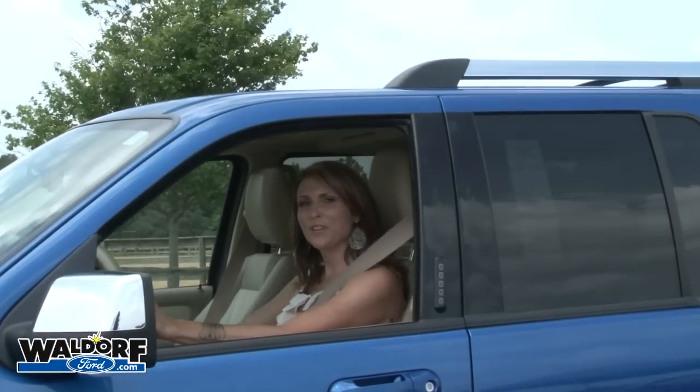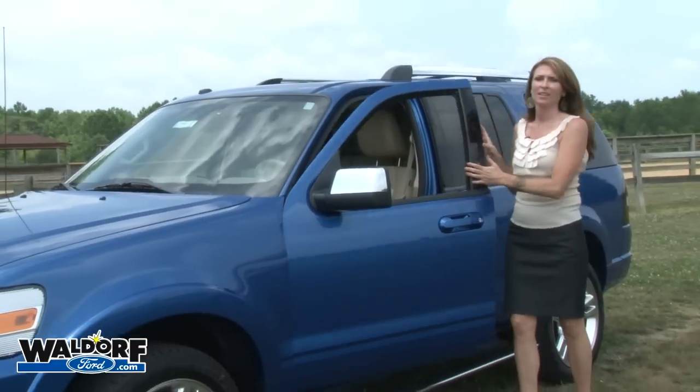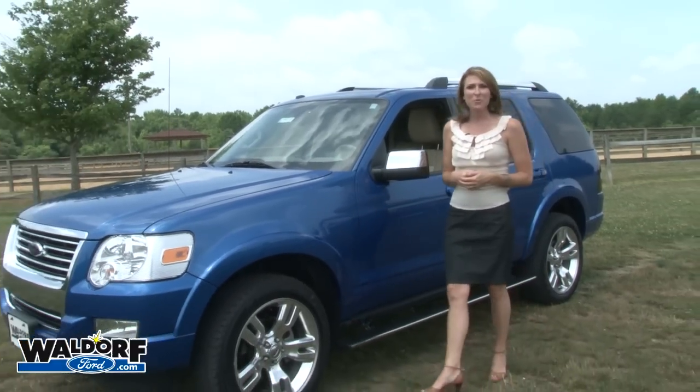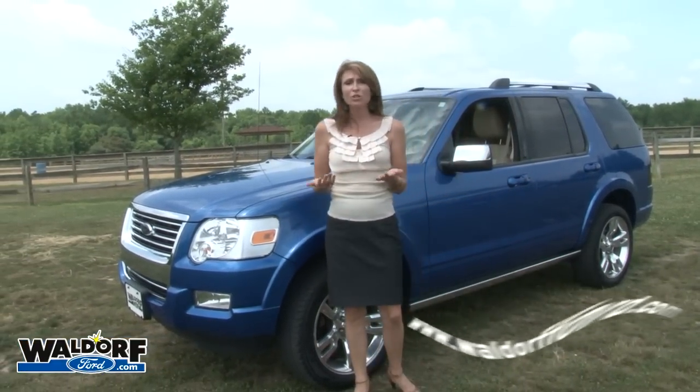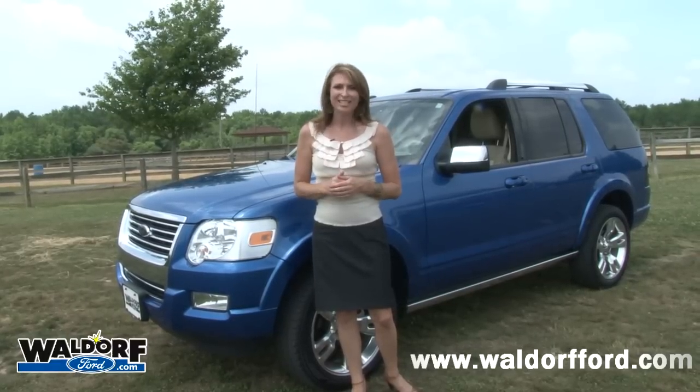If you are looking for a vehicle that can take you off-roading one minute, then through the car wash, and then take you and six of your friends out to dinner at the finest restaurant, then you have found it in the 2010 Ford Explorer. Like what you see? Want more information? Check us out online at waldorfford.com or just stop by and see us. We are located on Route 301 North in Waldorf, just 15 minutes south of Washington, D.C.